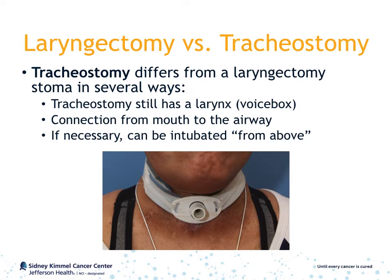It is important to note that a tracheostomy differs from a laryngectomy stoma in several ways. First and foremost, a patient with a tracheostomy still has a larynx, or voice box. This means that the patient still has a connection from the nose and mouth to the airway, and if necessary, they can be intubated from above.